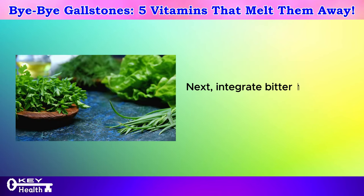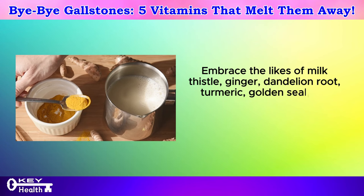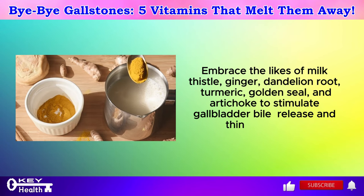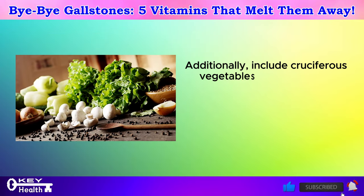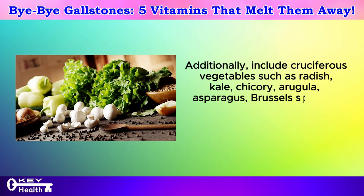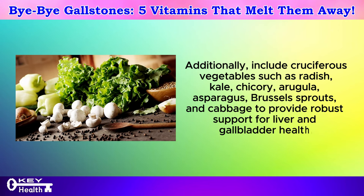Next, integrate bitter herbs into your diet regimen. Embrace the likes of milk thistle, ginger, dandelion root, turmeric, golden seal, and artichoke to stimulate gallbladder bile release and thin out sludge. Additionally, include cruciferous vegetables such as radish, kale, chicory, arugula, asparagus, brussels sprouts, and cabbage to provide robust support for liver and gallbladder health.